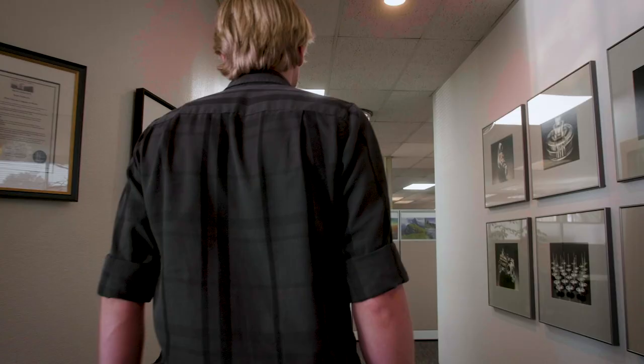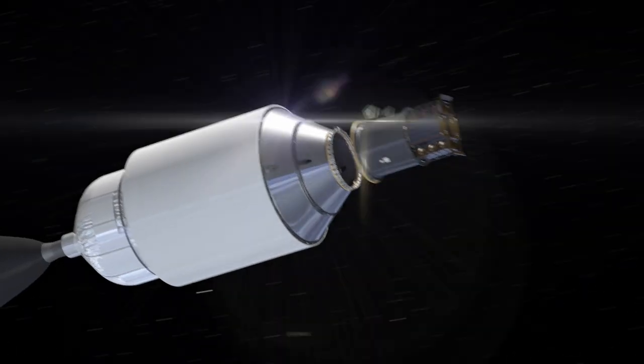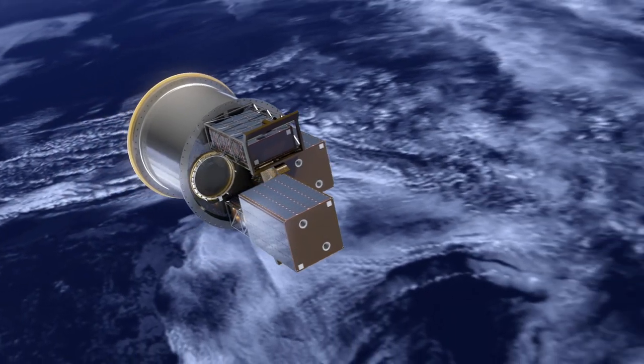What this machine and machines like it are making right now for Barbara Nichols are parts that are already in vehicles that are going to space, and there's many more to come.